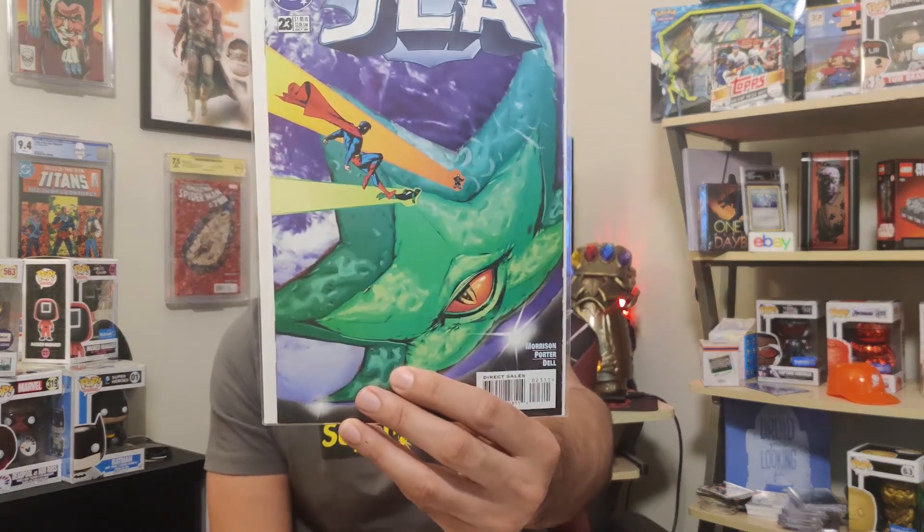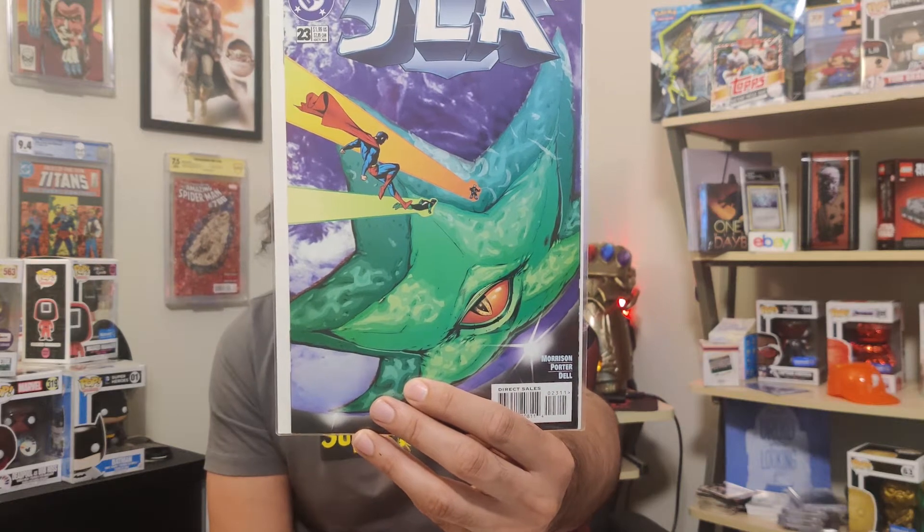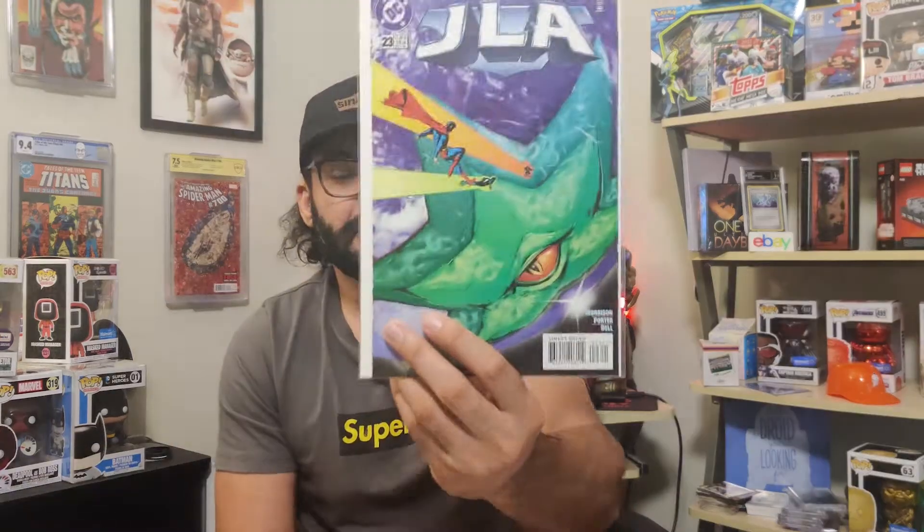JLA number 23 is still Grant Morrison, and it's got a giant star on the cover. There are some first appearances in here, including Batman One Million — I didn't know that was a thing. But Grant Morrison's JLA run, why not?